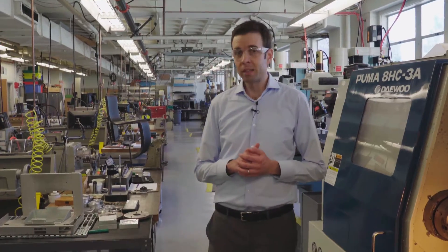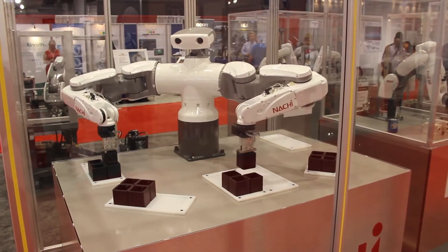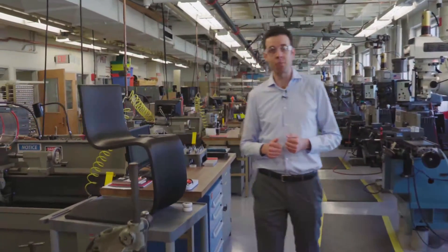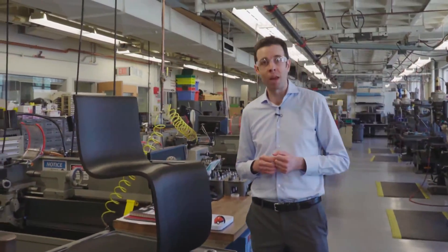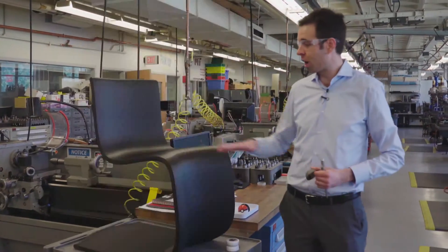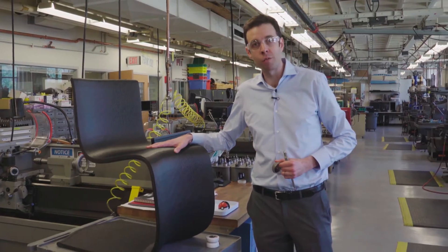We'll also discuss advances in robotics that are making factories more efficient and changing our supply chains. And we'll dive into additive manufacturing and 3D printing that is letting us make things that we never could before, like this metal hip implant and this chair that was printed in 20 minutes without the need for tooling.